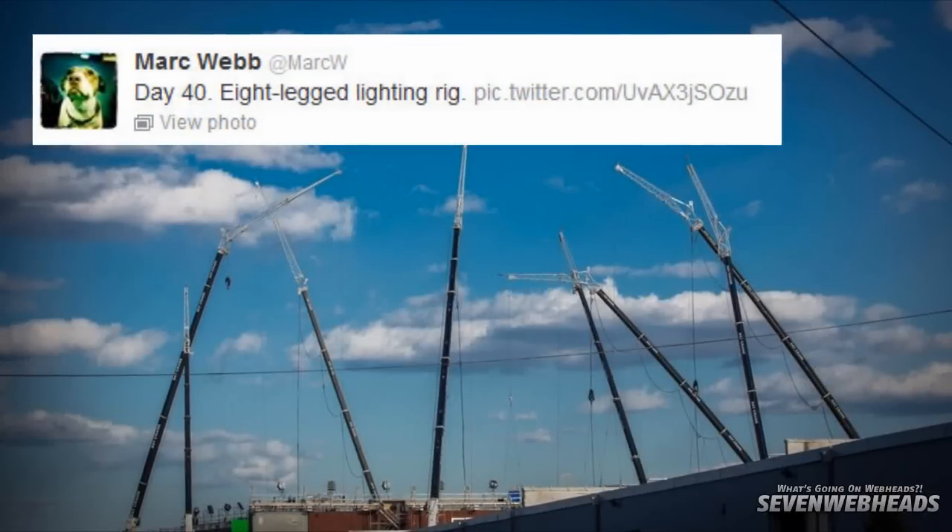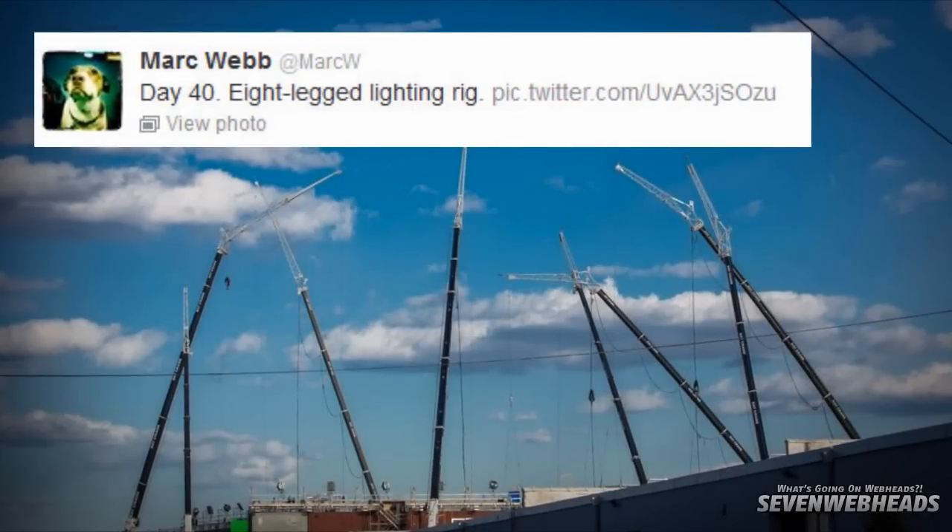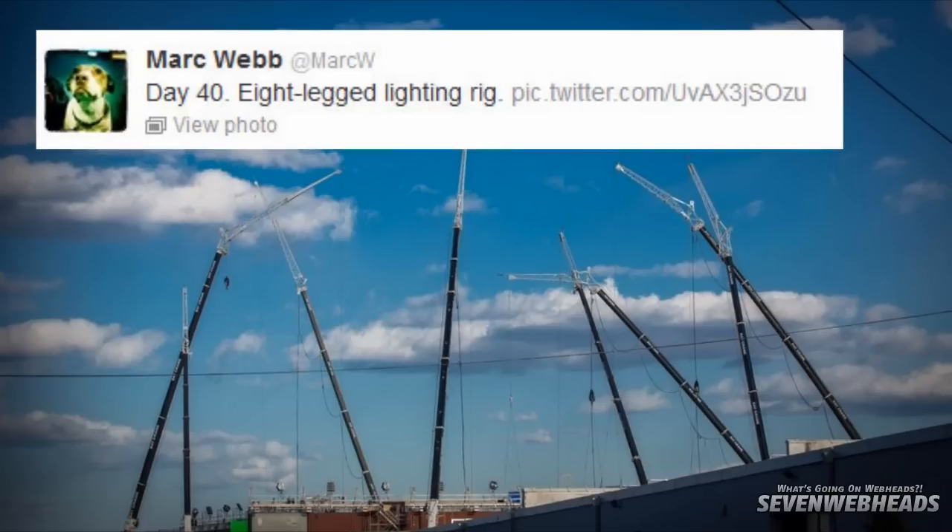What's happening, guys? New production picture from Marc Webb, day 40 — 8-leg lightning rig.